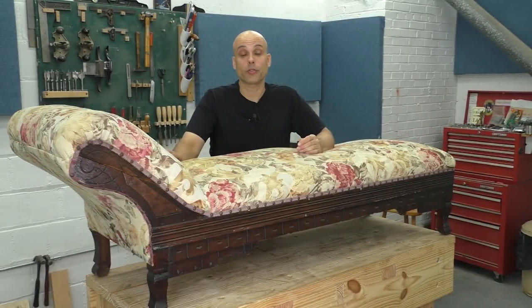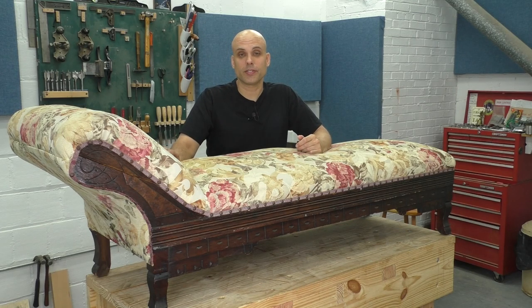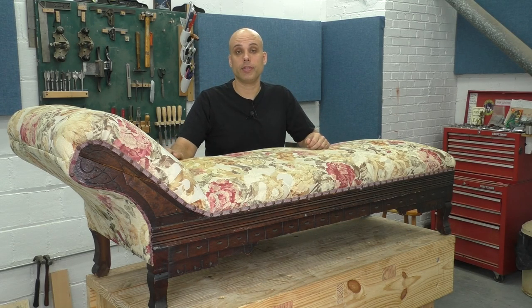Ladies and gentlemen, welcome to Furniture Forensics, the series where I take fine-ish pieces of antique furniture and do a deep dive into their history so we can understand who made them and how they got to us.